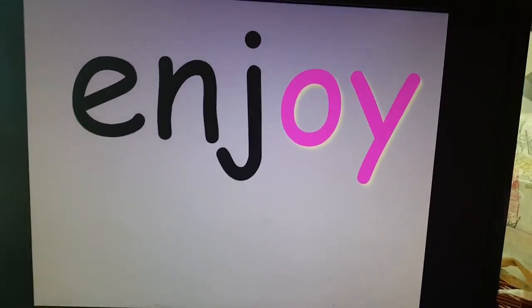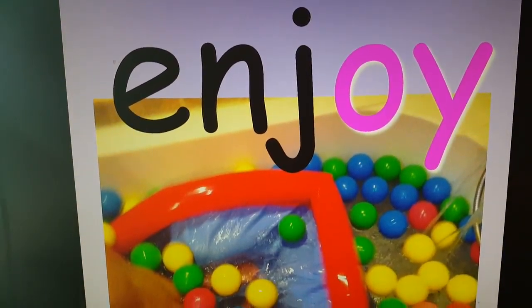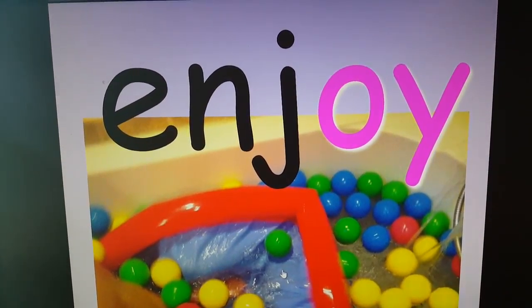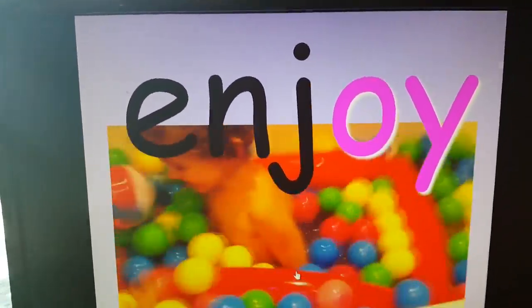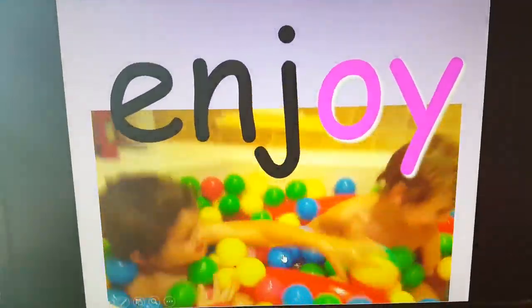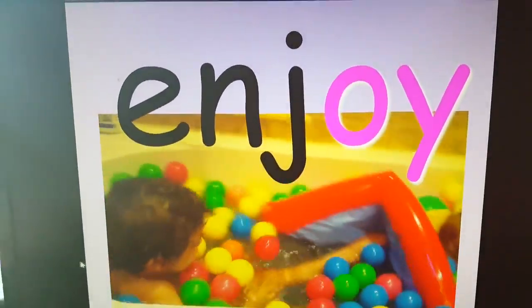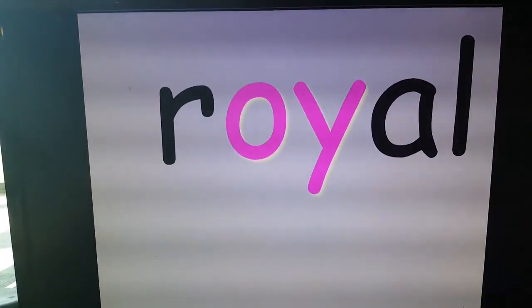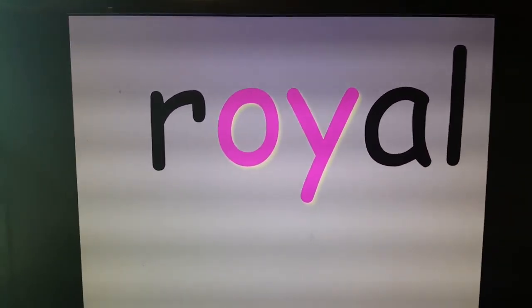Enjoy. I'm going to try to do something I haven't done before. Instead of a picture, I'm going to give you a little video of enjoy. I think you will see. Does it look like those boys enjoyed their bath?